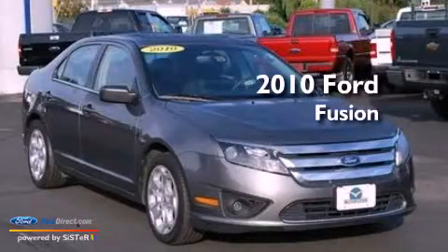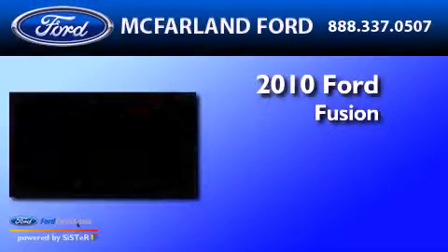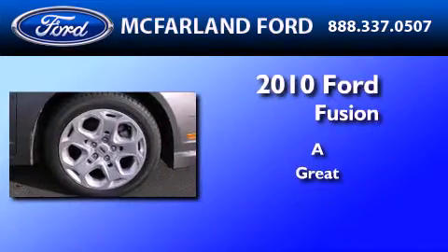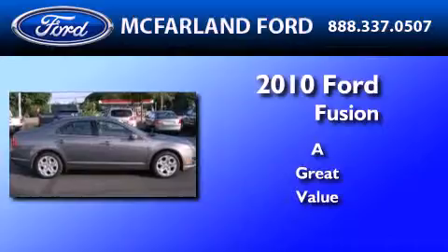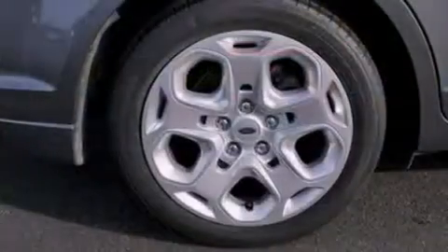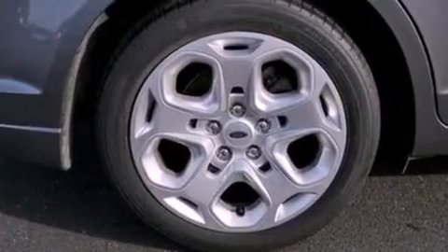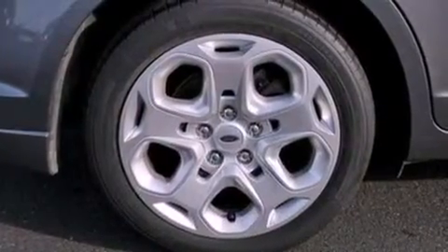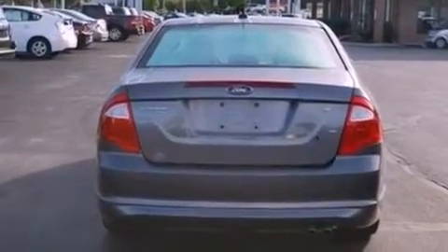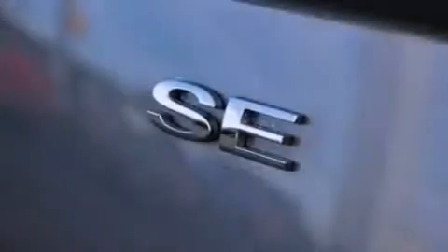This is a 2010 Ford Fusion. Its top features include a double wishbone independent front suspension, traction control and stability control systems, 100% commercial-free Sirius satellite radio, and a tire pressure monitoring system.